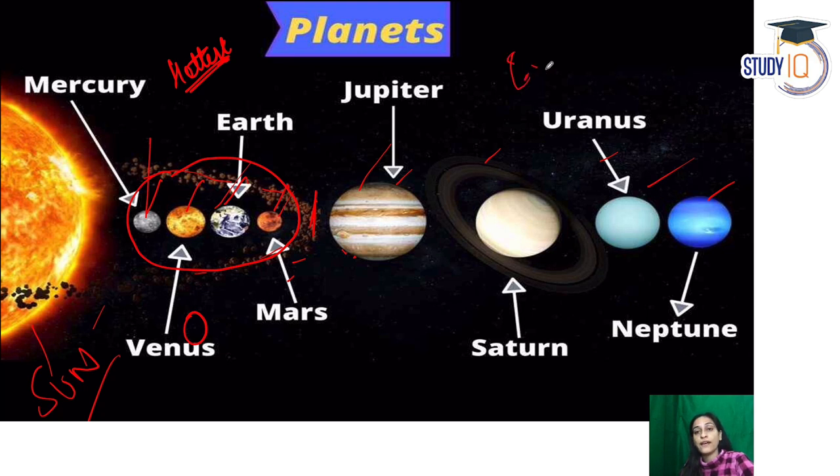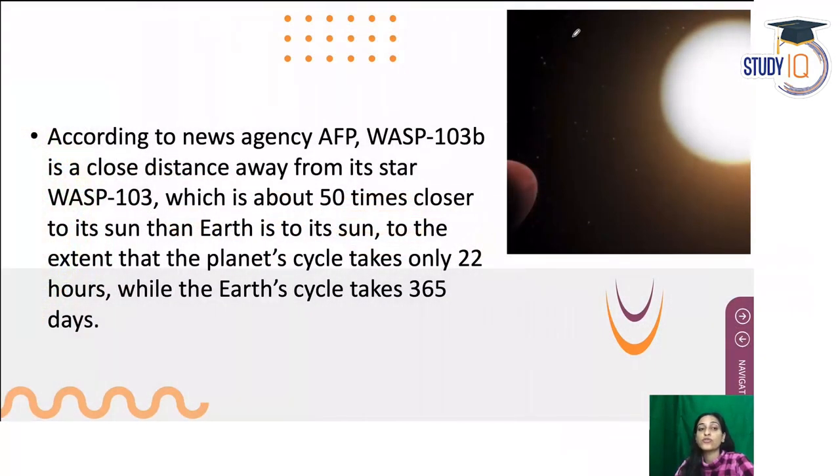Outside our solar system, we have exoplanets. WASP-103b is one such exoplanet. It orbits very close to its star. Earth takes almost 365 days to orbit the sun, but WASP-103b completes its orbit in only 22 hours. Our own rotation is about 24 hours, so this planet cuts its entire orbit around its star in roughly 24 hours.